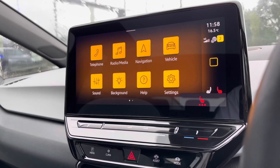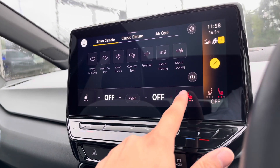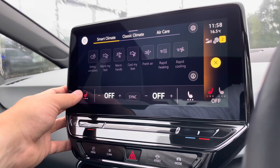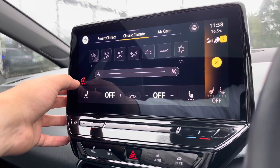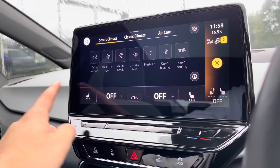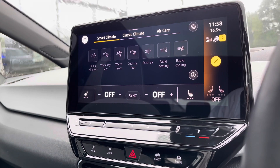You can also access the heated seats by simply holding the climate control buttons without needing to change the display. Alternatively, you can go into the climate control and change these separately. There are three different heat intensities offering a cosier winter experience. You also have a heated steering wheel with three heat intensities, perfect for winter drives. Smart climate is essentially a preset for your climate control, making it very easy to reach the perfect setting.